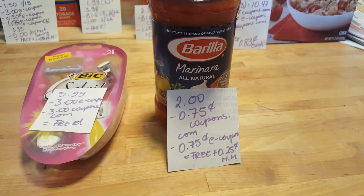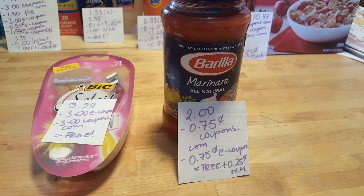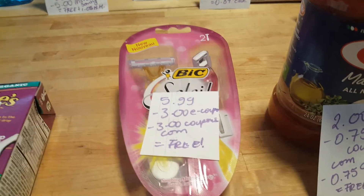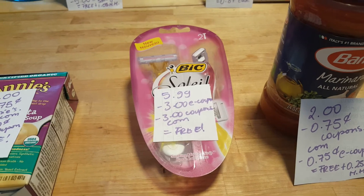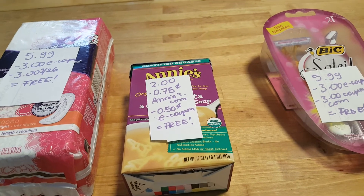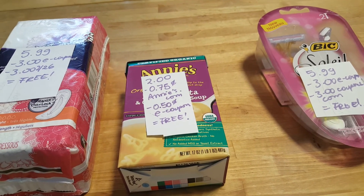The Barilla sauce is $2. We have a $0.75 coupon from coupons.com and a $0.75 e-coupon, making it free plus a $0.25 moneymaker. The Big Soleil is $5.99 — we have a $3 e-coupon and a $3 coupon from coupons.com making it free. The Annie's Soup is $2 — we have a $0.75 coupon from Annie's.com and a $0.50 e-coupon making it free, and we might also have a savings star offer.